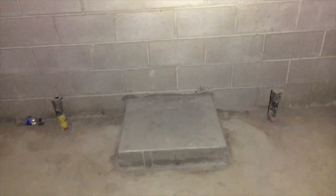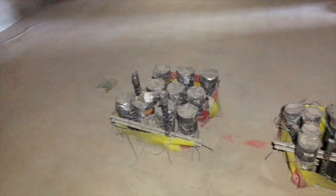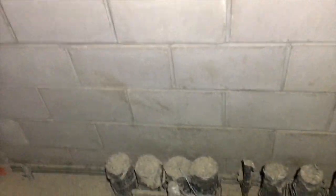Here's one of those housekeeping pads that was poured for the transformer. We'll have a transformer sitting there feeding out to the field. And we've got transfer switches there, another transfer switch there, and then this one's a transfer switch as well.